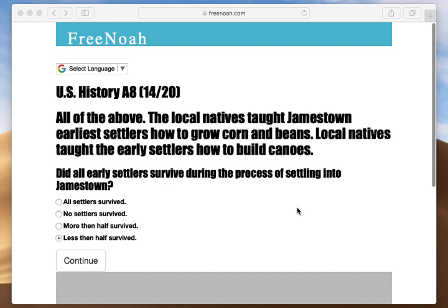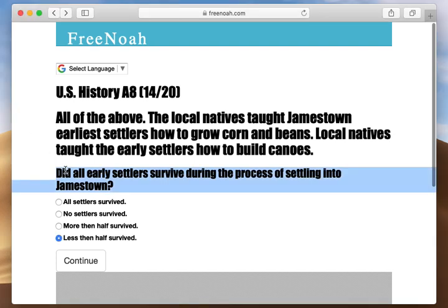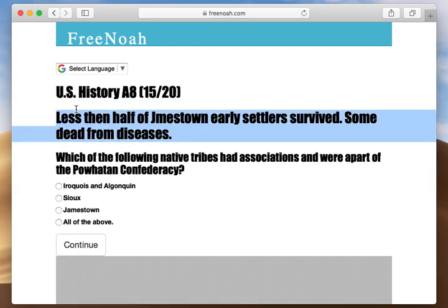Who helped them out? The local natives. Did all early settlers survive during the process of settling into Jamestown? No. Less than half of Jamestown's early settlers survived — some died from diseases.